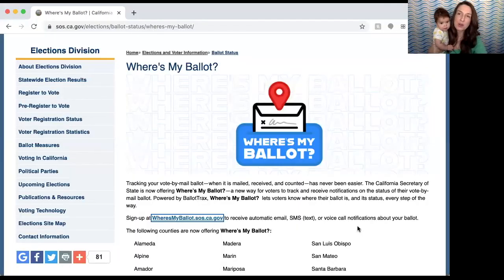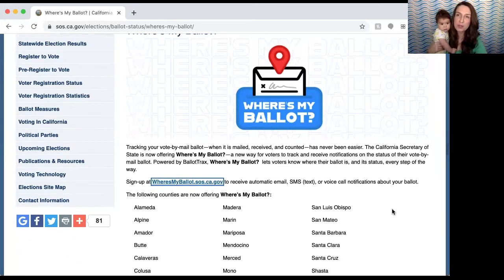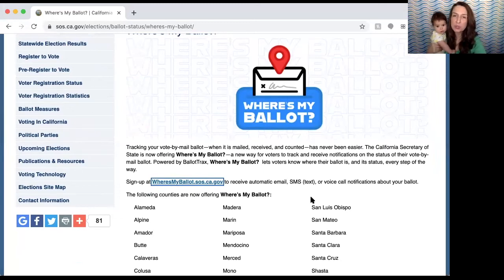I just wanted to show you how you can track your ballot. California's Secretary of State has a pretty cool program where you can sign up for your ballot to be tracked and you will get an email, a text, or a voice recording when your ballot has been received.